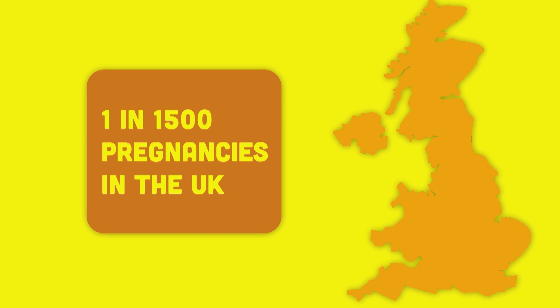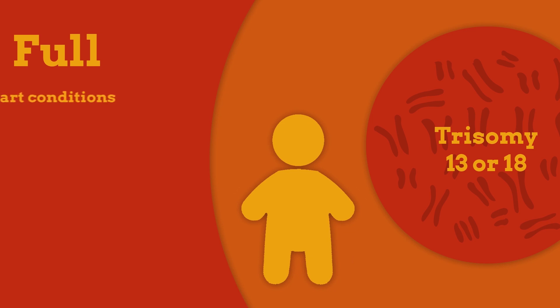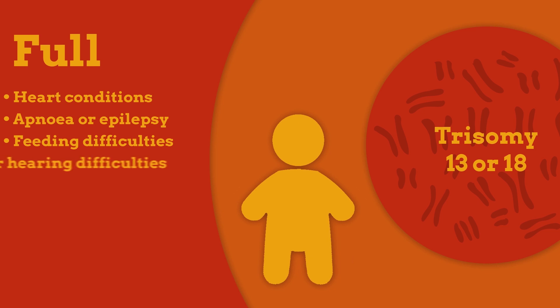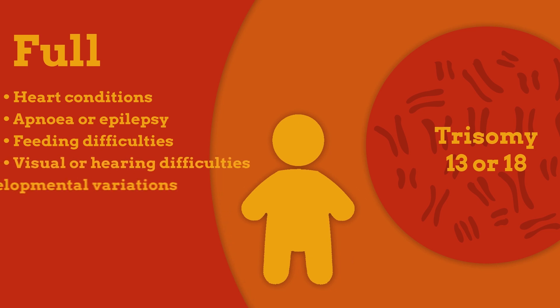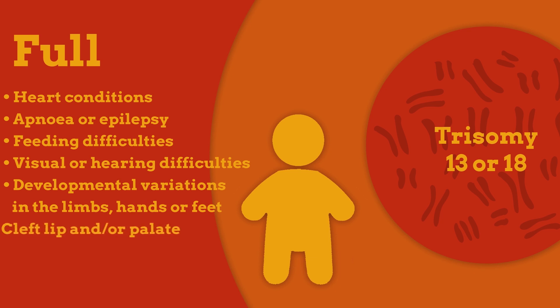Babies affected by full trisomy 13 or 18 will have significantly delayed development, learning disability, and health difficulties likely to include heart conditions, apnea or epilepsy, feeding difficulties, visual or hearing difficulties, developmental variations in the limbs, hands or feet, and cleft lip and/or cleft palate.